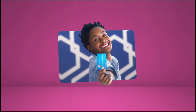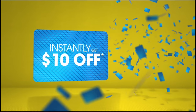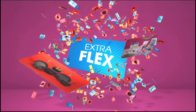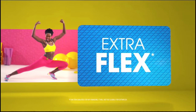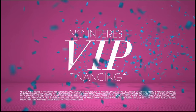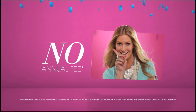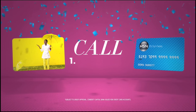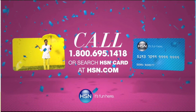Who knew a little piece of plastic could be so much fun? Now, when you apply for the HSN card, instantly get $10 off. Extra flex on the things you love — when you use your HSN card, you get extra flex all day, every day on all jewelry, beauty, and fashion purchases. Plus, no interest VIP financing, VIP easy returns, exclusive offers, all with no annual fee. Apply now — call 1-800-695-1418 or search HSN card at HSN.com.